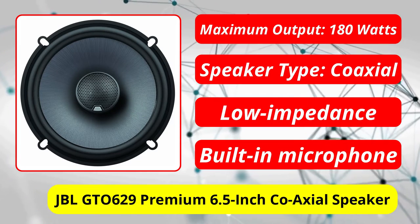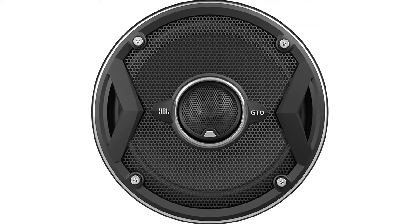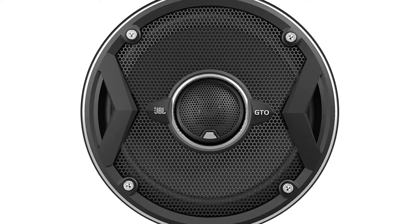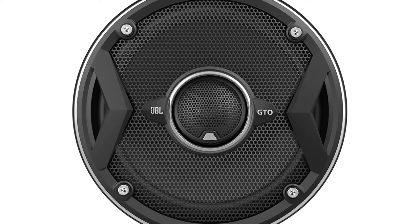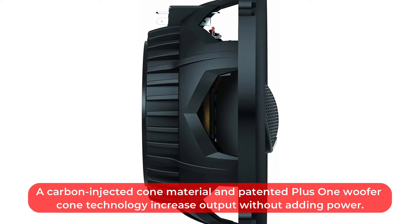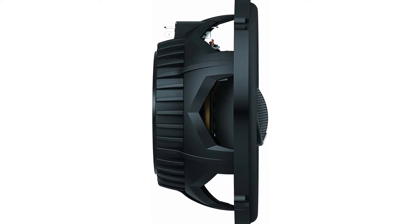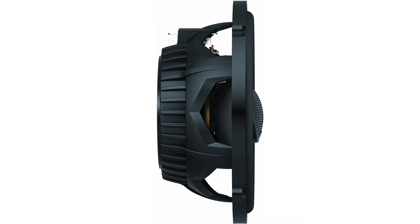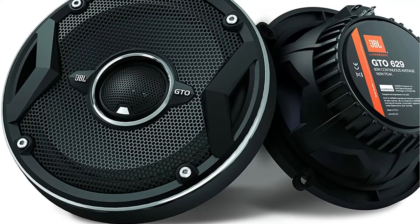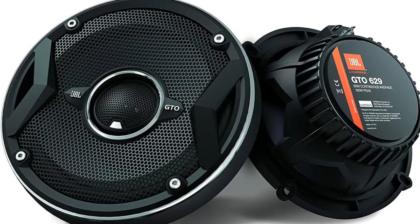At number 2 is the JBL GTO 629 Premium 6.5-inch Coaxial Speaker. JBL has established itself in the home audio industry for decades, and now its engineers are creating high-quality speakers for cars. The 6.5-inch GTO Series 2-way component systems deliver 90 watts RMS per speaker, or 180 watts per pair. A carbon-injected cone material and patented plus-one woofer cone technology increase output without adding power. Vented magnet assemblies on the woofer/midrange driver help keep the voice coil cool, reducing power compression distortion and increasing reliability. To compensate for added resistance from thin factory speaker wire, the GTO Series have 3-ohm voice coils. 12 dB/octave crossover filters help remove harmful frequencies.